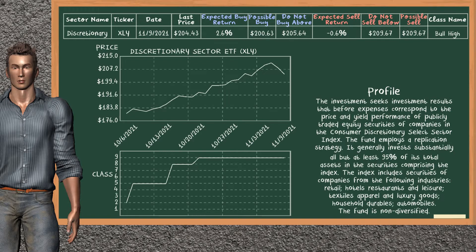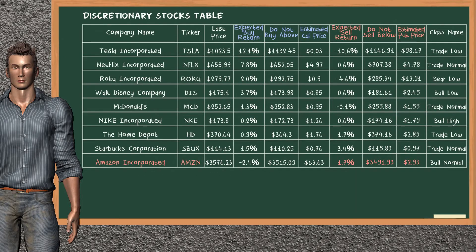Discretionary sector ETF belongs to the bull high class. Today, our analysis does not list it as a suggestion to buy or sell. Let's look at the stock's table of discretionary sector. Our analysis does not list the top opportunity to buy. On the other hand, there is a strong opportunity to sell Amazon Inc. It has an expected sell return of 1.7%. You may sell it at a minimum price of $3,491.93. For a vertical put option, an estimated price is at $2.93.